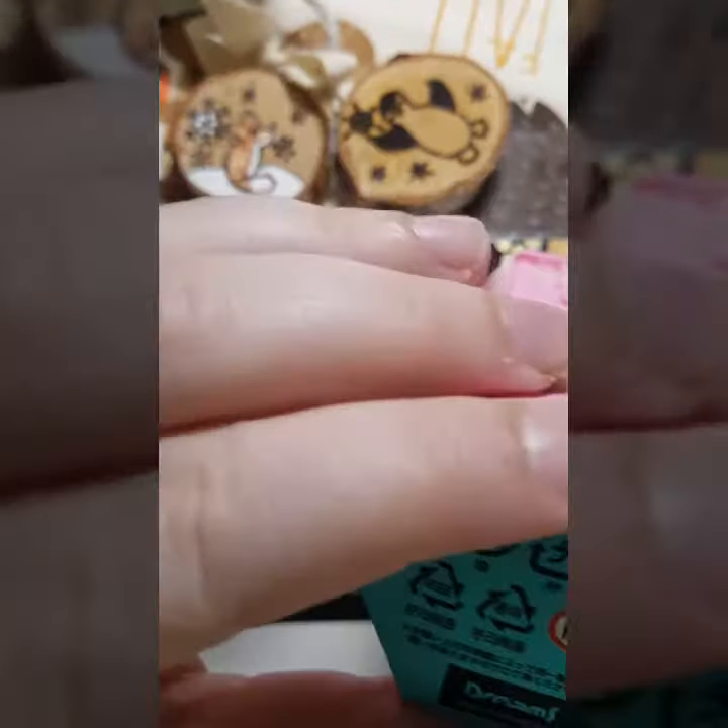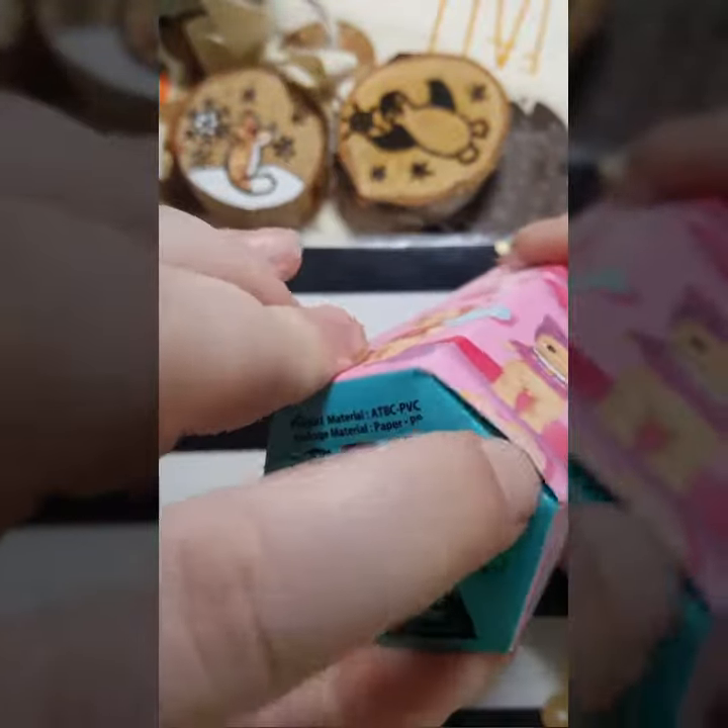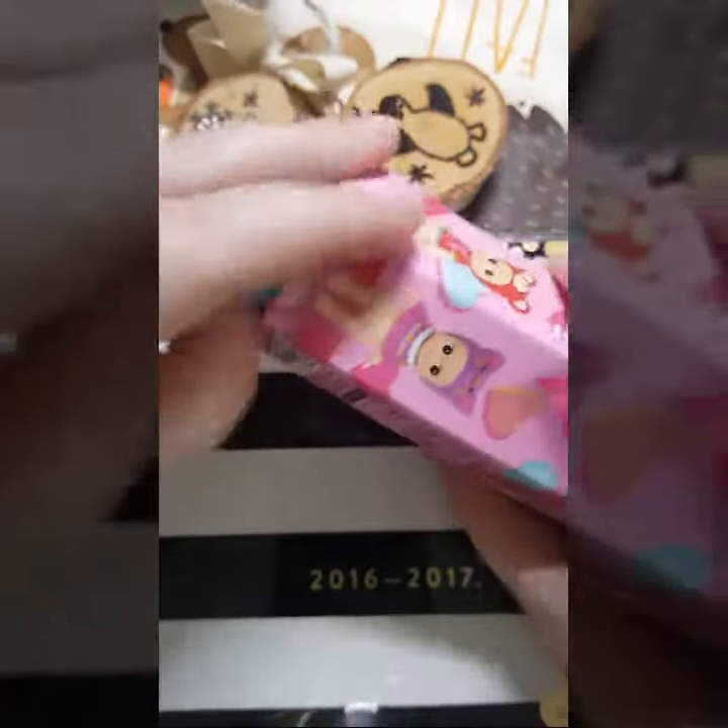I bought this box from Kawaii Nola. So if you're in the New Orleans area, you can stop by their new location and check it out.